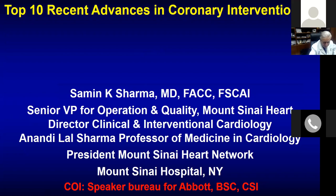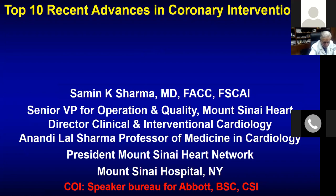Okay, perfect. So as usual, top 10 recent advances for the intervention — they are like two to three months old. I always start my presentation with a tribute to Andreas Gruentzig, because of whom we are here.